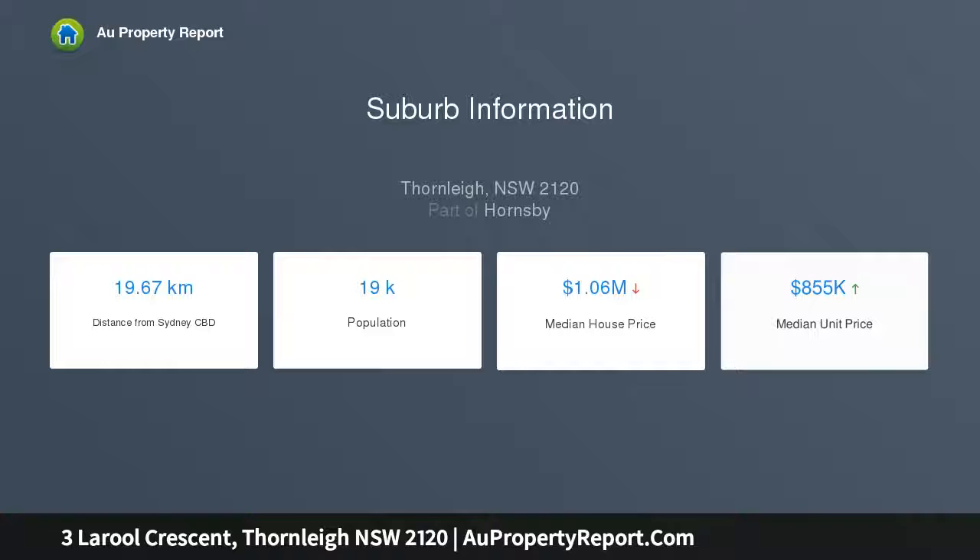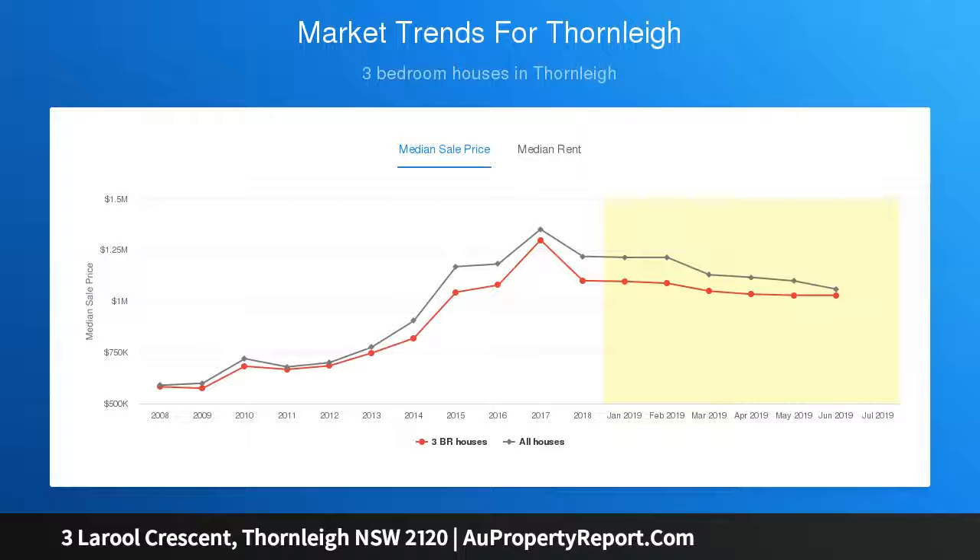Main bedroom with large built-in robe and reverse cycle air conditioning. Light, bright second and third bedrooms, with the second bedroom featuring a built-in wardrobe.